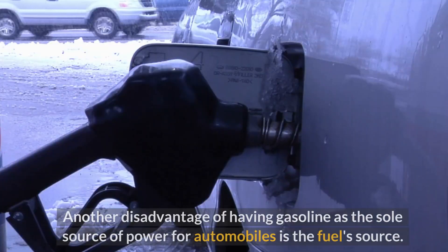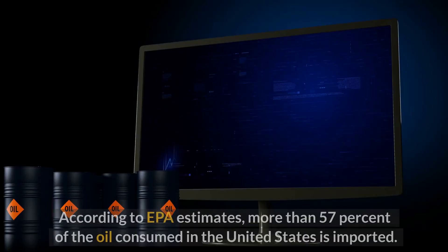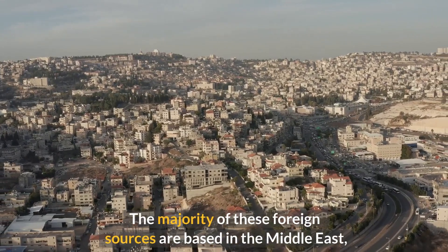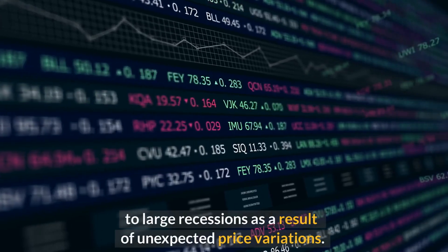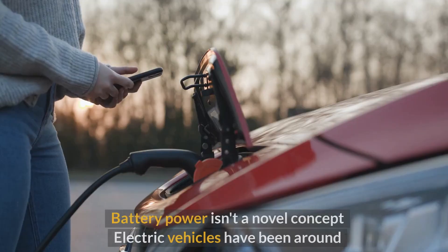Another disadvantage of gasoline as the sole power source is fuel dependency. According to EPA estimates, more than 57 percent of the oil consumed in the United States is imported, the majority from the Middle East through OPEC — the oil producing and exporting countries organization — which can manipulate oil prices and expose economies to large recessions through unexpected price variations.